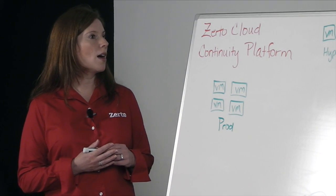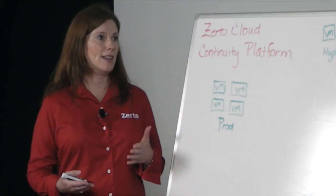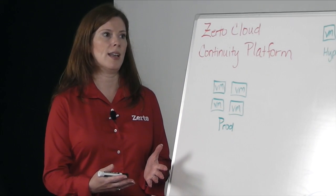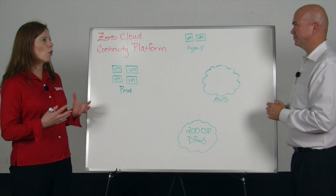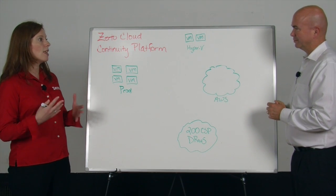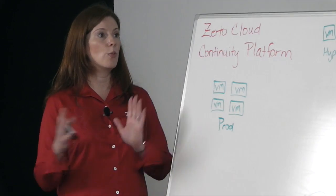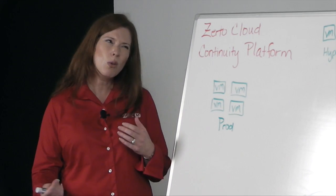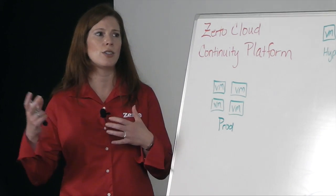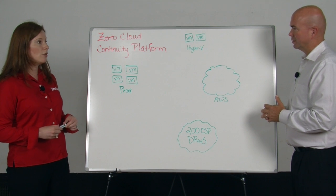So at Zerto, with the release of 4.0 in May, we introduced support for Hyper-V and AWS because we wanted to enable exactly that — we want people to have more mobility in the cloud and be able to use their infrastructure the way they want and satisfy all these different use cases. We're looking at just SLA and price. We don't want them to also be considering matching storage, matching levels of vSphere, matching hypervisors, etc. So we call this strategy the Zerto Cloud Continuity Platform.